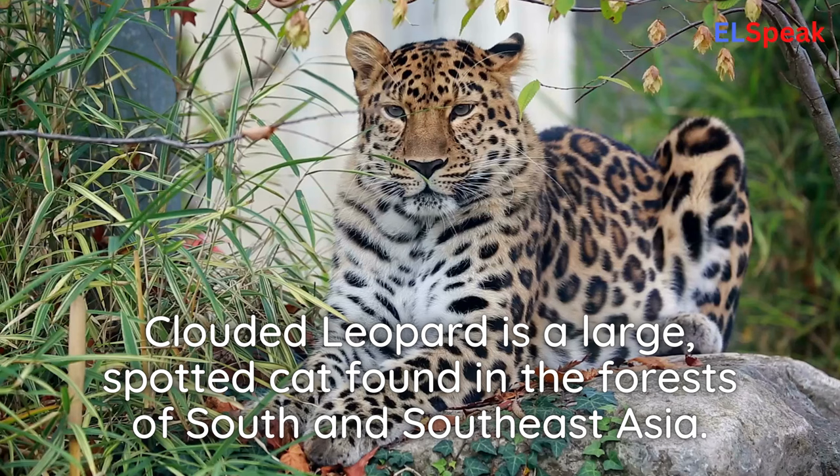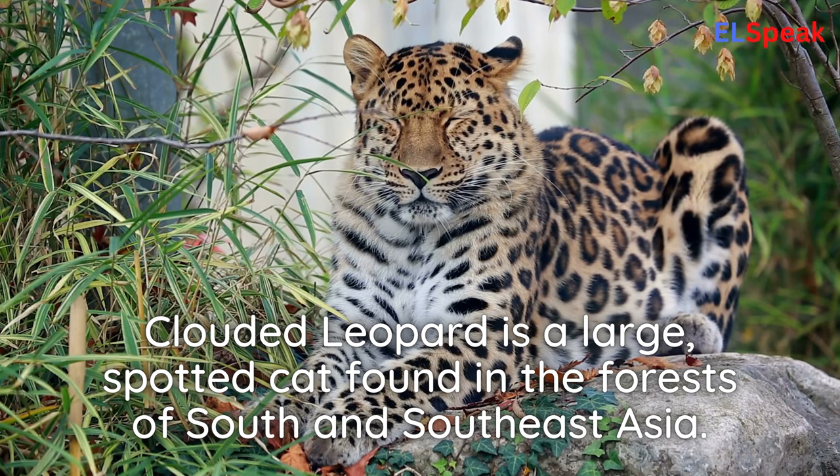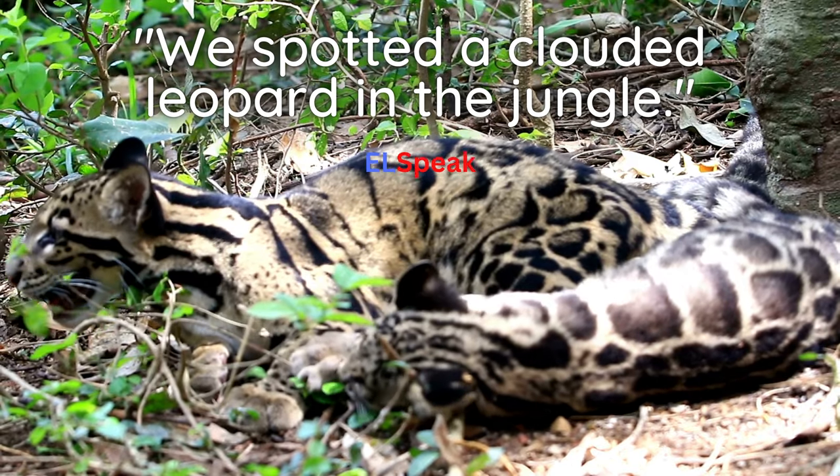Clouded leopard. Clouded leopard is a large, spotted cat found in the forests of South and Southeast Asia. We spotted a clouded leopard in the jungle.